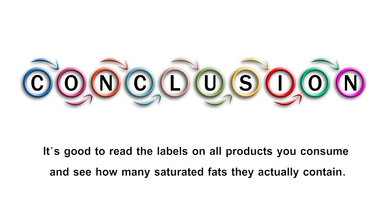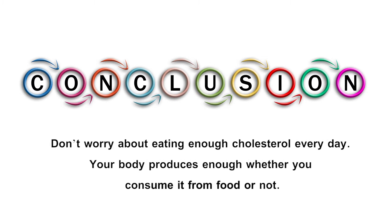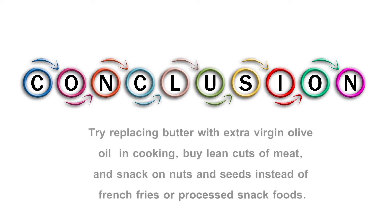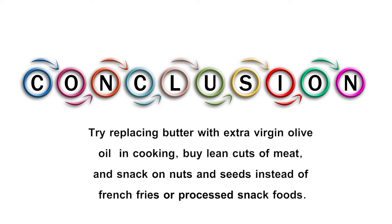In conclusion, it's good to read the labels on all products you consume and see how many saturated fats they actually contain. Don't worry about eating enough cholesterol every day — your body produces enough, whether you consume it from food or not. Eat more healthy, unsaturated fats. Try replacing butter with extra virgin olive oil in cooking, buy lean cuts of meat, and snack on nuts and seeds instead of french fries or processed snack foods.